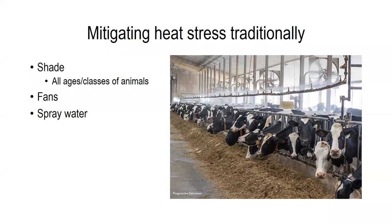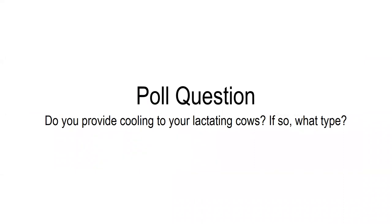While heat stress can be a huge issue, there are ways to mitigate the buildup of heat. Typically the most common methods utilized are shade, fans, and spray water. We have a poll question: do you provide your lactating cows cooling? And if so, we would love to know what kind. Give you a couple seconds to answer that.